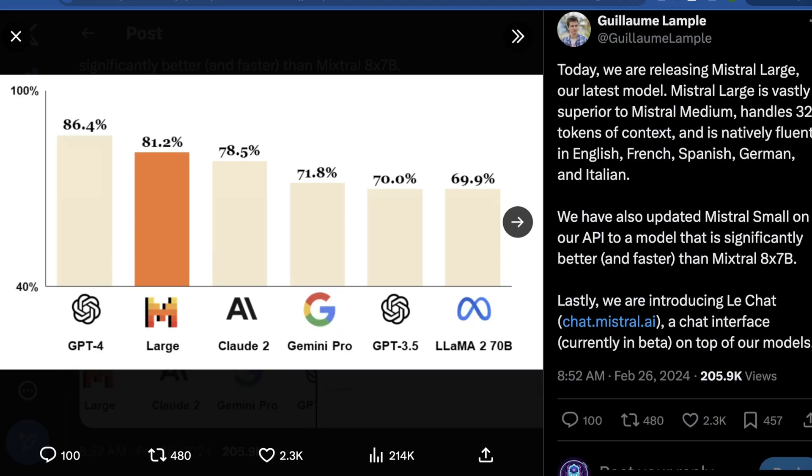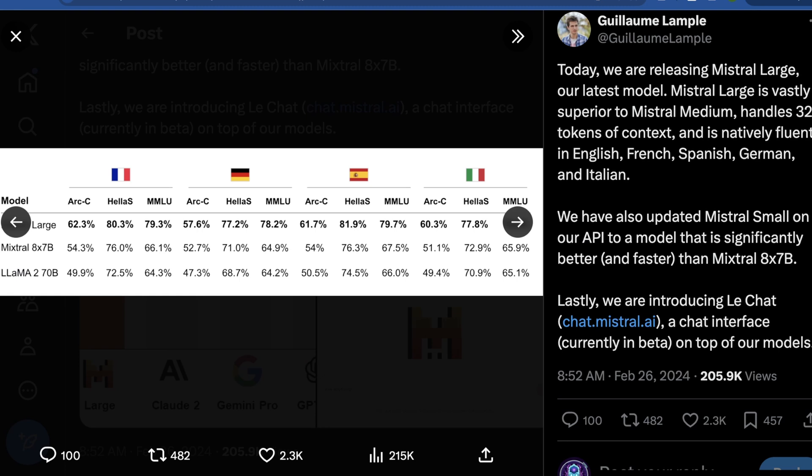There are a few interesting things to note in terms of general performance. Across a number of benchmarks, Mistral Large is roughly equivalent to what Claude 2 can do in terms of reasoning. They're claiming it's better than Gemini Pro, GPT-3.5, and Llama 2 70B. They decided not to compare it to Gemini 1.5, because we all know there have been some issues there. It also does really well across all the languages they've added support for — unlike some models where logical reasoning in non-English languages suffers substantially.